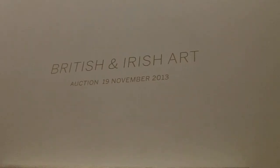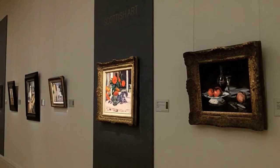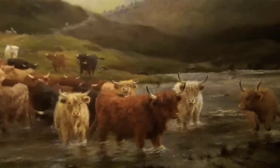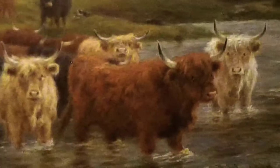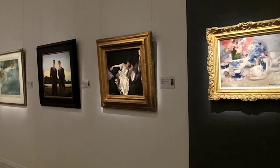Every year we hold two auctions of Scottish art and we've had a long history of selling Scottish pictures at Sotheby's. It's the variety and particular character of Scottish art which has a very strong national appeal, but also it's increasingly getting more attention from international buyers.